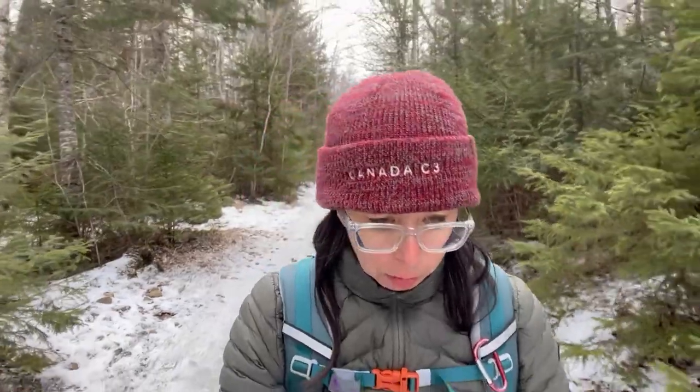Good afternoon. Just going for a little hike here on the eastern shore near Porter's Lake. We're going to walk up an ATV trail, which is quite icy in this part. We'll see how the rest of the trail is. Probably should have brought some ice cleats, but I'll just take my time.